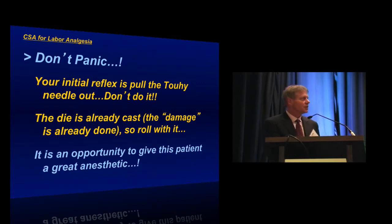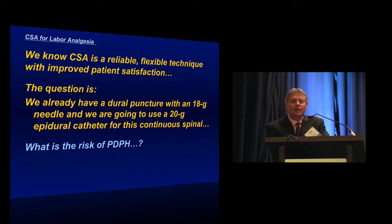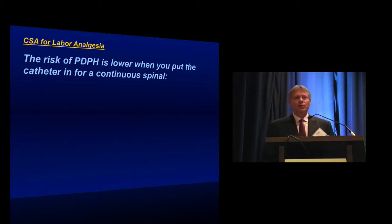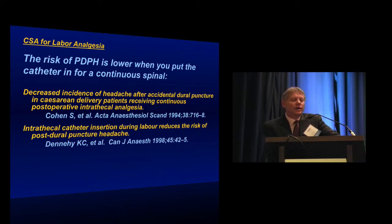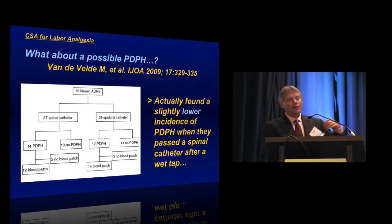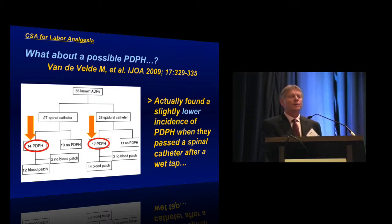We know that this is a reliable, flexible technique. You already have a dural puncture with the 18-gauge Tuohy needle and you're going to put a 20-gauge epidural catheter through there — what does this do to the risk of post-dural puncture headache? There is considerable evidence that this might actually lower the incidence of post-dural puncture headache if you put in a continuous spinal catheter. Sheila Cohen reported this back in 1994, Dennehy and colleagues reported it in 1998, and Scott Siegel presented an abstract to this effect at SOAP in 1999. Mark Vandeveld did a prospective randomized study of epidural catheter versus intrathecal catheter placement following dural puncture and actually found a slightly lower incidence of post-dural puncture headache in the continuous spinal group.